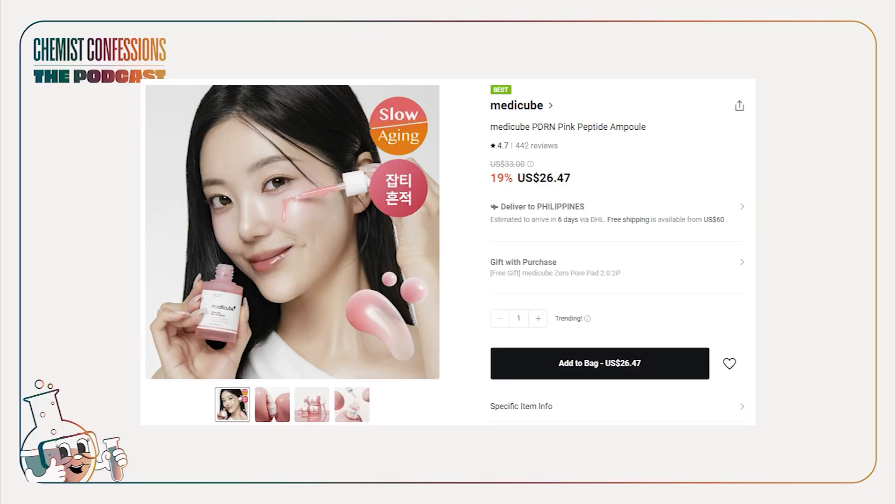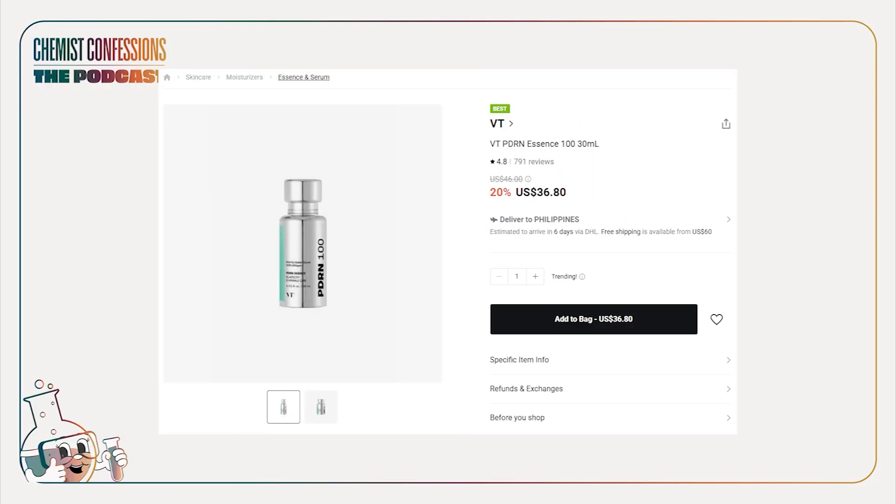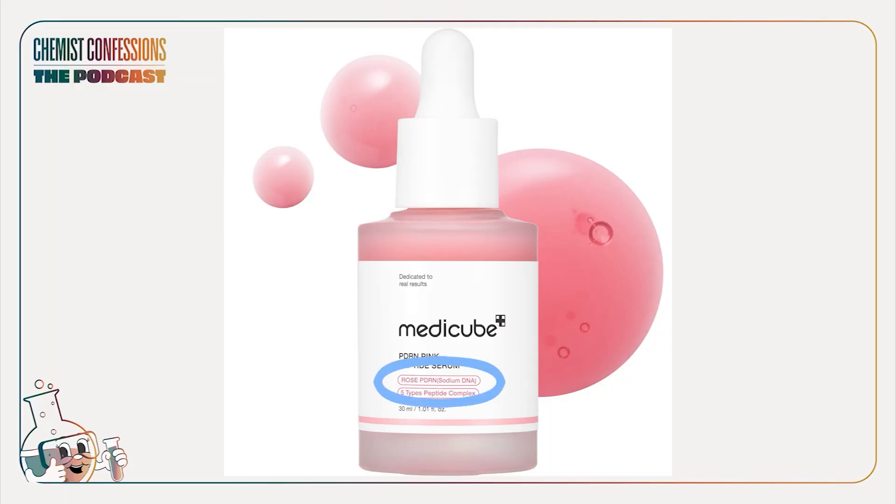This is a head-to-head of MetaCube's PDRN Pink Peptide Serum versus VT's PDRN Essence 100. Keep in mind before we get into it that MetaCube actually has two different pink PDRN serums — they look exactly alike. One is a vegan source PDRN and one is non-vegan and sourced from salmon. The one that we trialed is the one sourced from salmon.